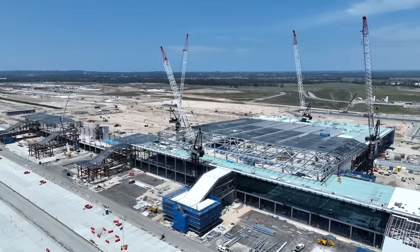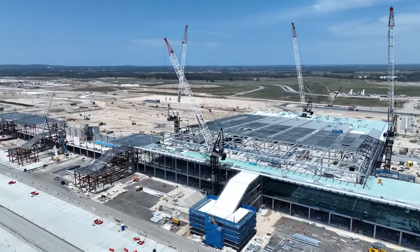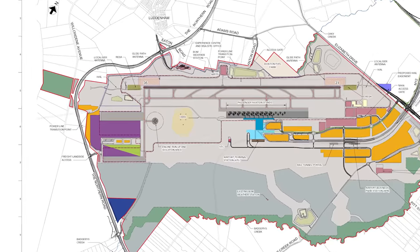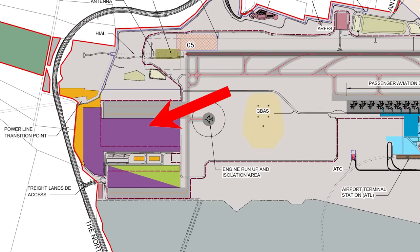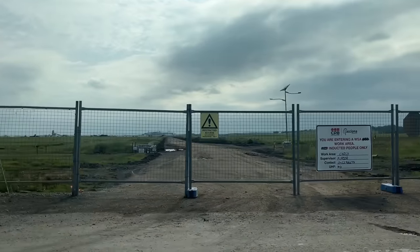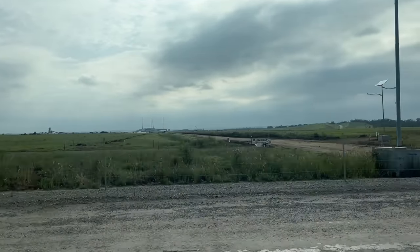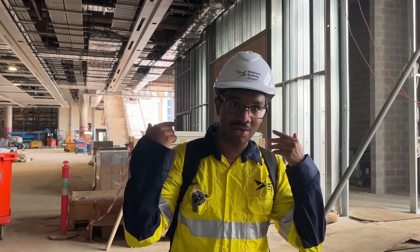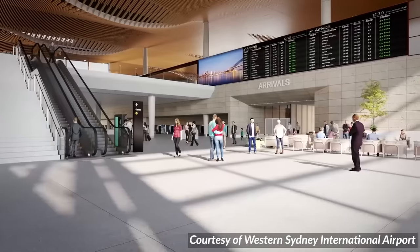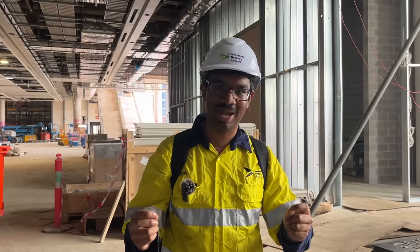Believe it or not, the passenger terminal isn't the only thing being built here. There's a cargo precinct mapped out and ready to go. The fact that we're a 24/7 airport is a really big drawcard for freight companies — it means your freight can arrive and get out quicker. It's really good for farmers, because we can get produce overseas to Asia for breakfast. I'm very excited to arrive here in two or three years, check my baggage in, have some food, and get on a plane and fly somewhere — it's surreal.